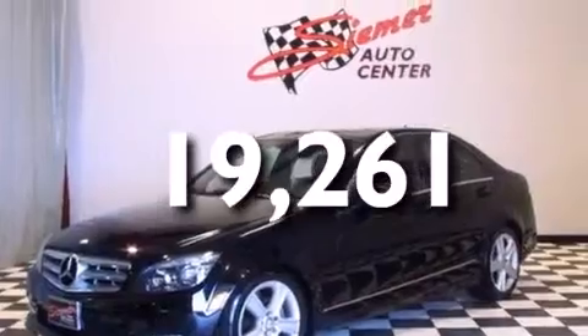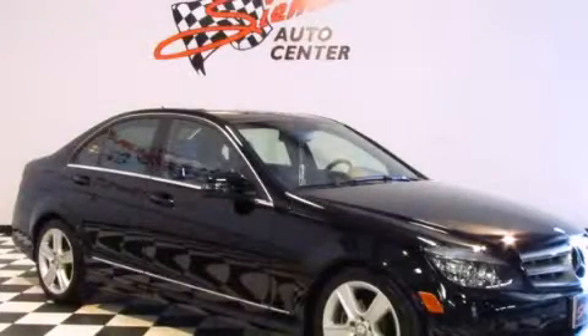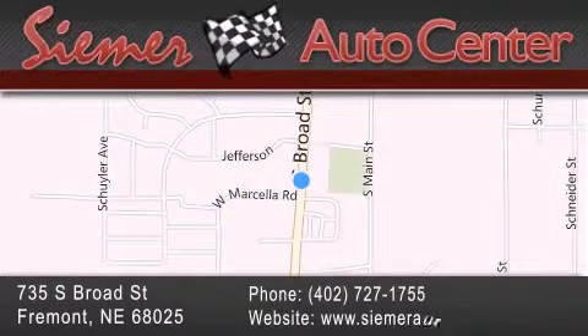Contact us today and schedule your opportunity to see this automobile in person. C-Mer Auto Center is located at 735 South Broad Street in Fremont. Our goal is to exceed all of your expectations to ensure that you'll return for future visits.